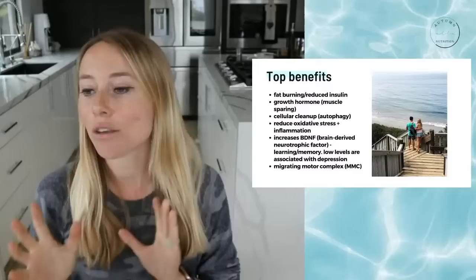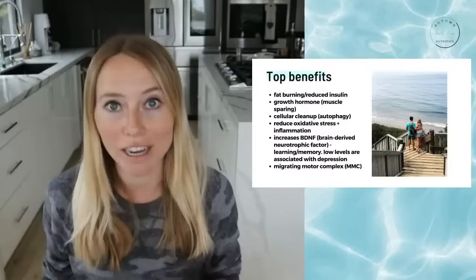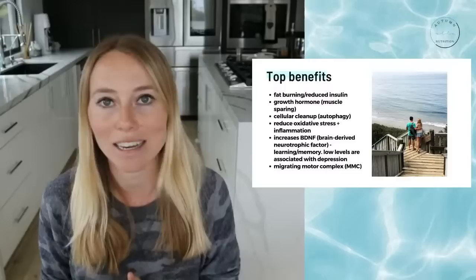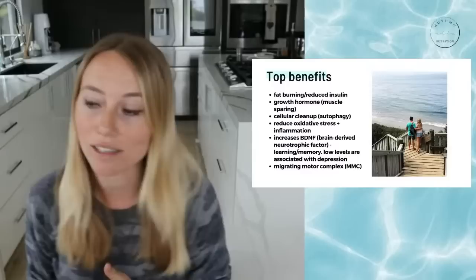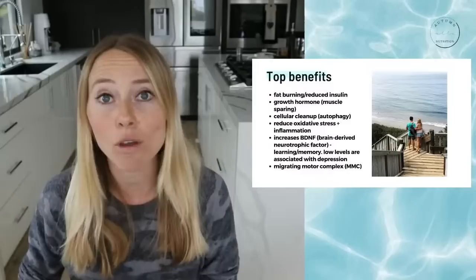These are all the various study benefits that have been found with intermittent fasting. There's been an explosion of research in the last ten years. The first benefit most people look to when incorporating intermittent fasting is fat burning and reduced insulin response. When you're fasting, insulin — our storing hormone — naturally dips down because we're not eating.